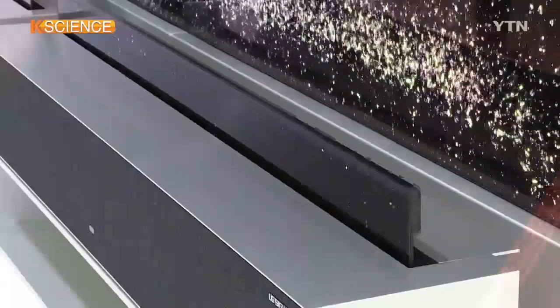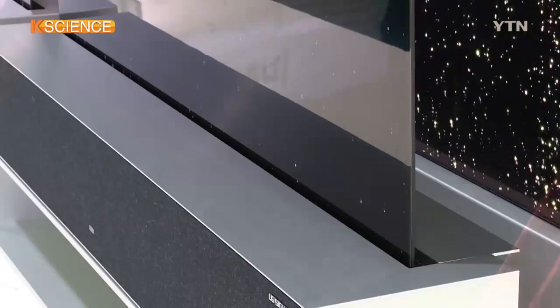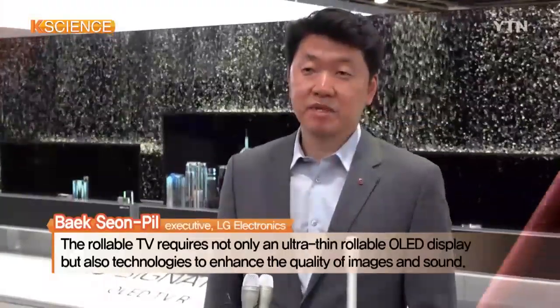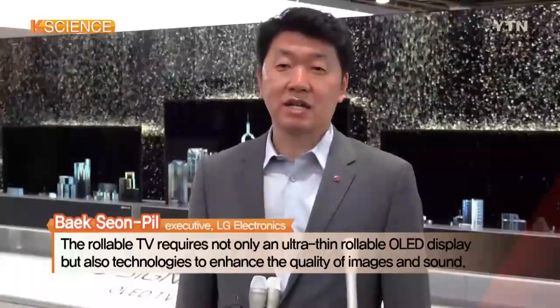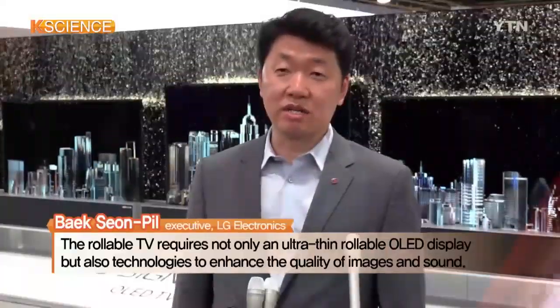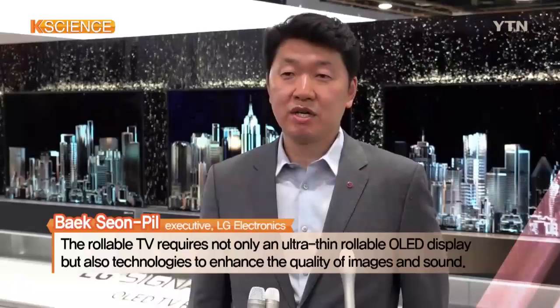The TV screen is actually flexible, with the display able to be rolled up into its base at the click of a button. To make a rollable TV, we need to make the OLED very thin and incorporate a flexible function.